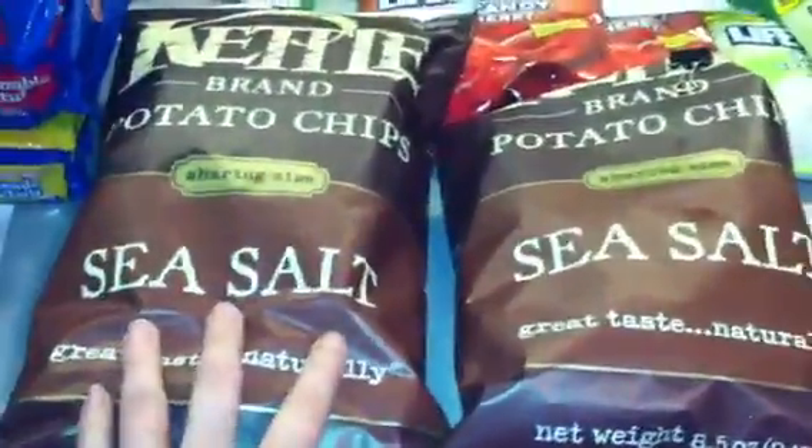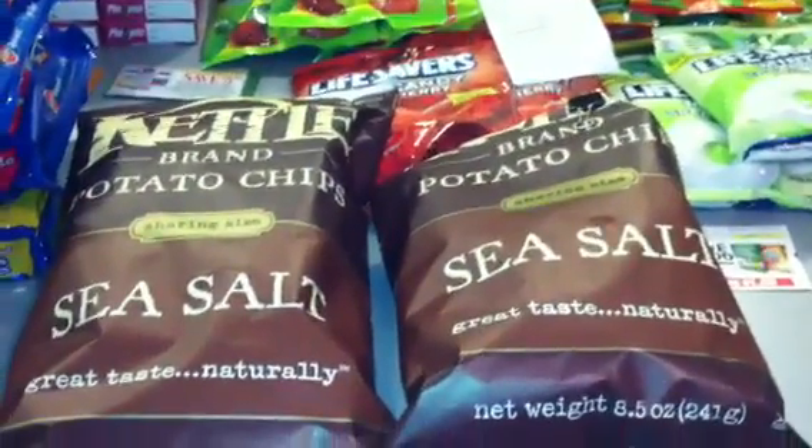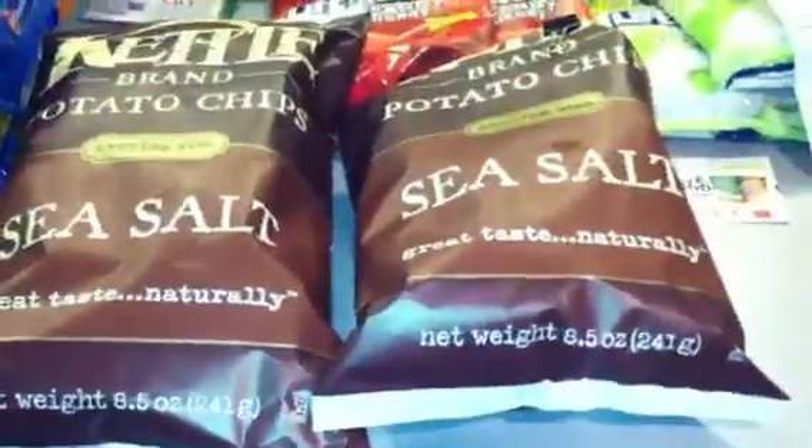The Kettle Chips are BOGO, and I bought one at each store to keep my out-of-pocket down using overage. These came out to $1.85. There were no coupons available in my region for these.